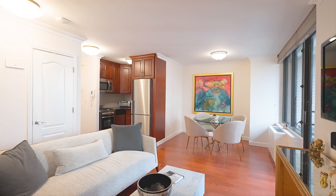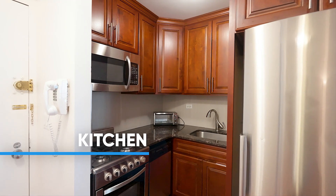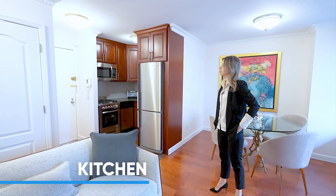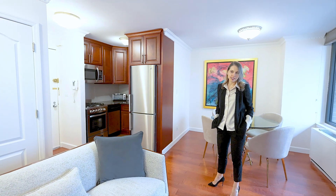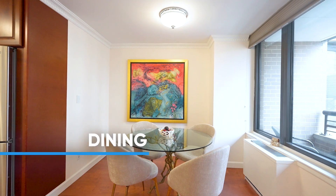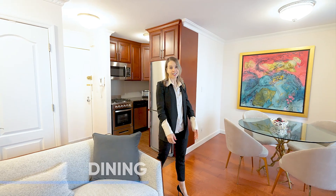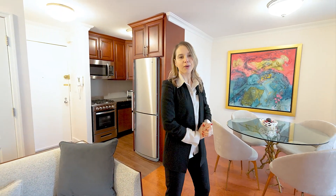And of course we have the most beautiful updated kitchen with stainless steel appliances and beautiful wood cabinets. We have a super functional layout with a spacious dining area, great for entertaining, which is conveniently located right next to your terrace — the cherry on top of this apartment.